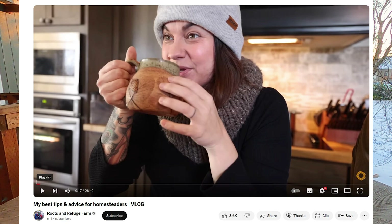Yesterday I was watching Roots and Refuge on YouTube and Jess did a video that was kind of her top tips for homesteaders. It was part of a collaboration she was doing with some other YouTubers out of the eastern Tennessee area. I'm in southeast Washington, so I'm not anywhere near those guys, and I obviously have a very tiny little YouTube channel, but I really loved the prompt and the question, so I thought I would throw in my two cents even though nobody asked me.